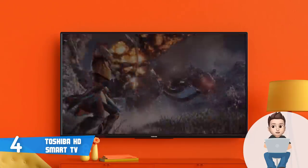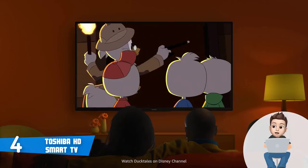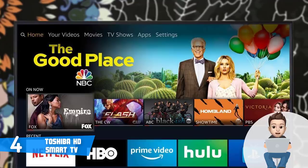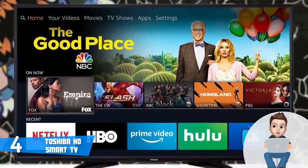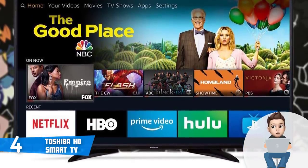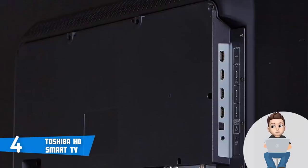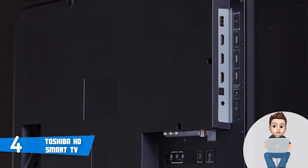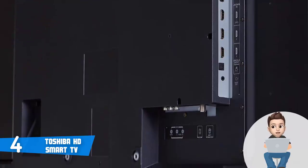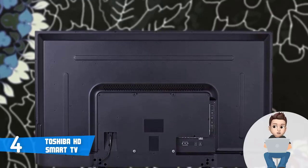In terms of connection ports, this unit comes with three HDMI ports, a single USB port, an antenna cable input, an audio output, an ethernet port, a digital optical output, and a composite input on the back. The TV has a 720p resolution, but this doesn't mean the picture quality isn't good — the Toshiba Fire TV can produce well-defined blacks, bright whites, and vibrant colors.